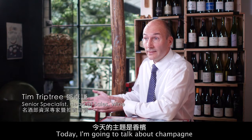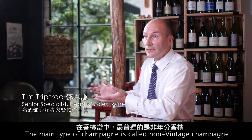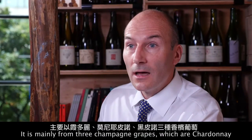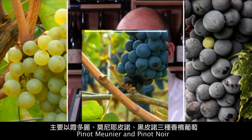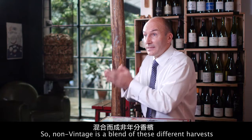Today I'm going to talk about champagne. The main type of champagne is called non-vintage champagne. This is a champagne that is made from a blend of different years. It's mainly from the three champagne grapes which are Chardonnay, Pinot Meunier and Pinot Noir. So non-vintage is a blend of these different harvests.